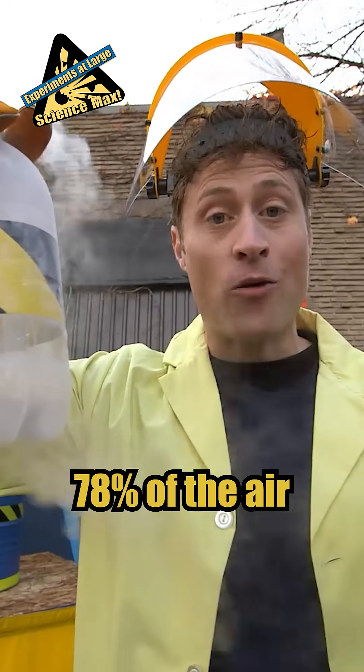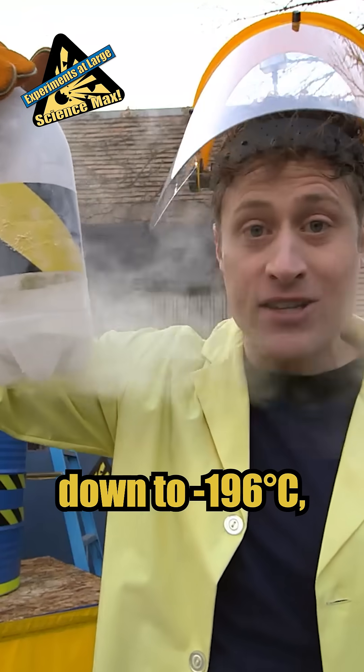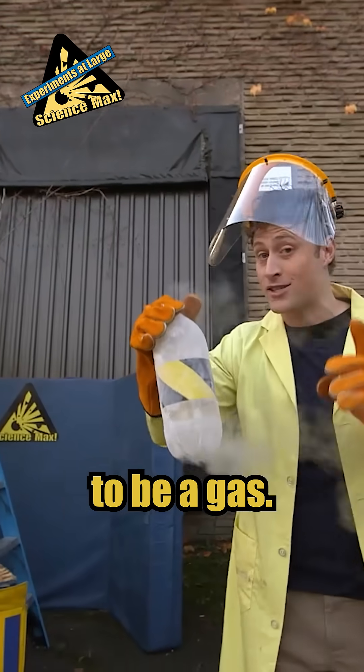Nitrogen makes up 78% of the air we breathe, but when you cool it down to minus 196 degrees Celsius it turns into a liquid. It's boiling right now because at room temperature nitrogen wants to be a gas.